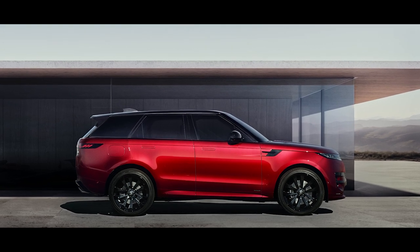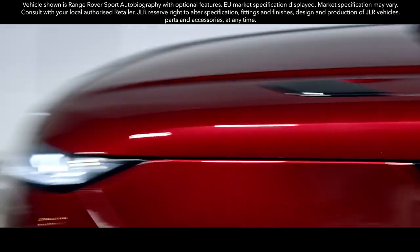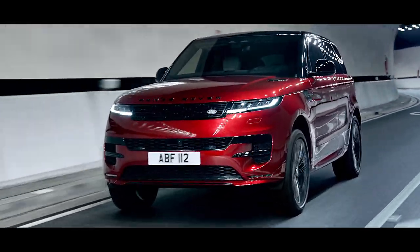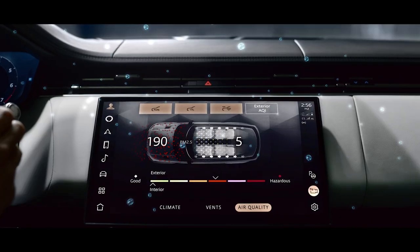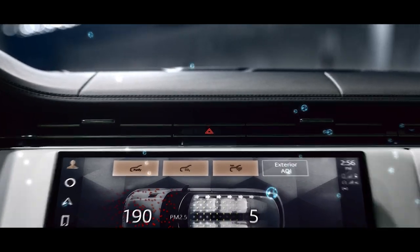The new Range Rover Sport — dynamic but refined, the definition of sporting luxury. The new Range Rover Sport combines its dynamic personality with the peerless refinement you expect. The cabin's interior air quality is cleaner than ever, thanks to the cabin air purification pro system, our low polluting material choices and meticulous attention to detail in all aspects of our vehicle's body sealing.